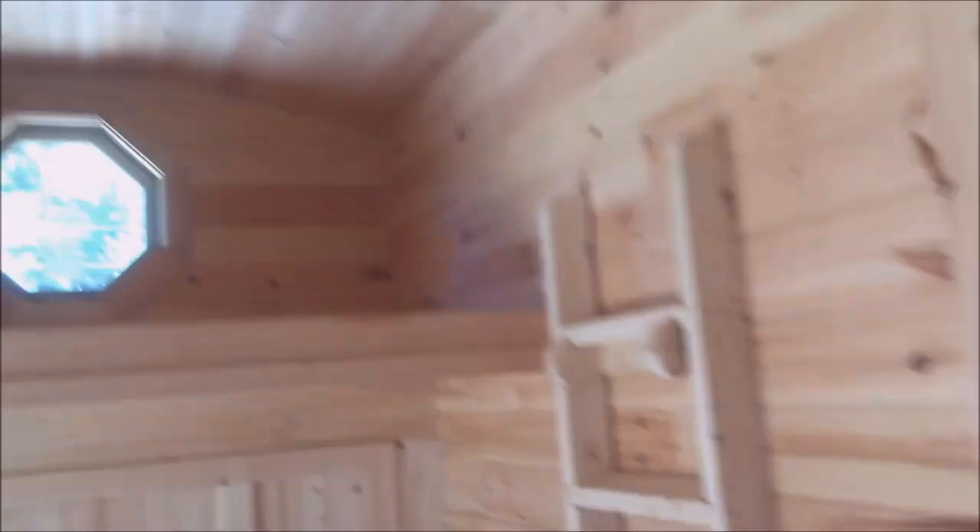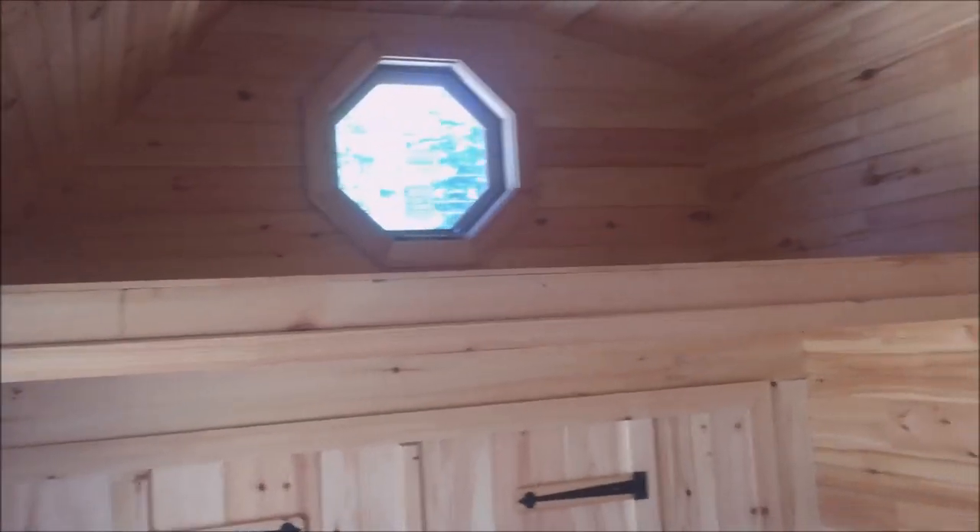Walk-in closet — very large, roughly five by eight. Another loft over here, either sleeping or storage. Octagon window that opens up, with ladder access.